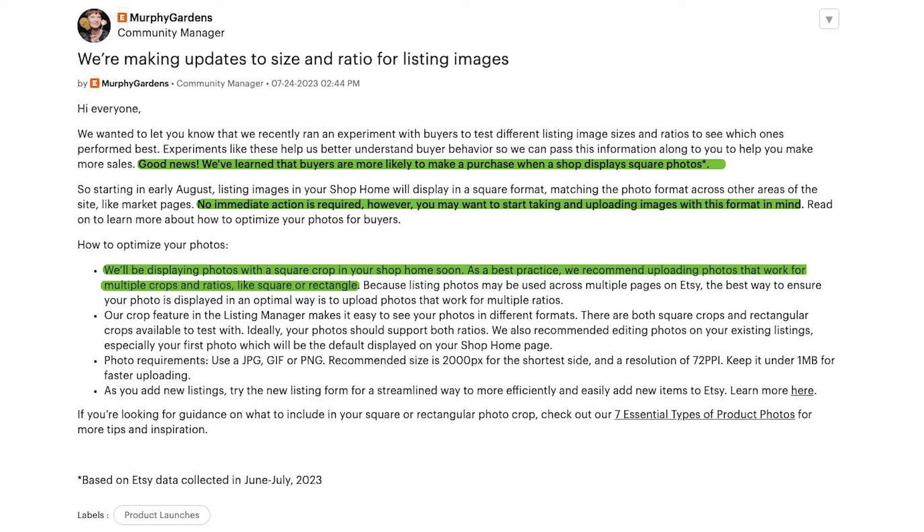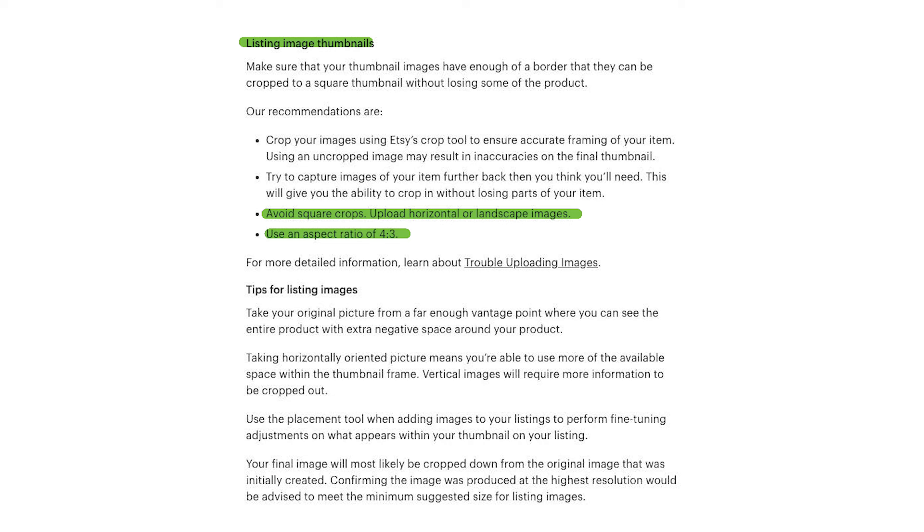Here is why 4:3 is my recommendation. First, it's Etsy's recommendation. Even though Etsy's 2023 test concluded that buyers are more likely to make a purchase when a shop displays square photos, Etsy has not changed their recommendation in the Seller Handbook — for listing thumbnails, it still says to avoid square crops and use a 4:3 aspect ratio. Second, if you're shooting with a smartphone, more than likely what comes out of that smartphone is already a 4:3 aspect ratio, making it super easy to frame your product when taking product photos.